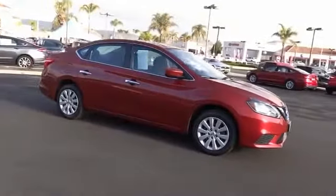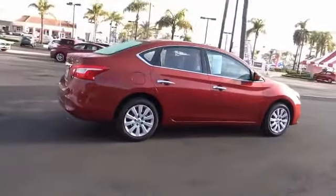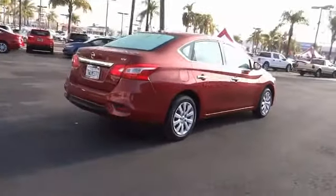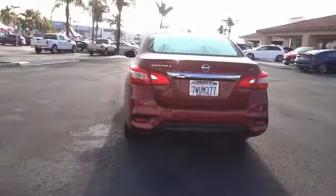With its spacious and versatile interior and stellar fuel efficiency, the Nissan Sentra is the obvious choice for anyone who wants to enjoy a stylish and comfortable ride. This vehicle has less than 45,000 miles.